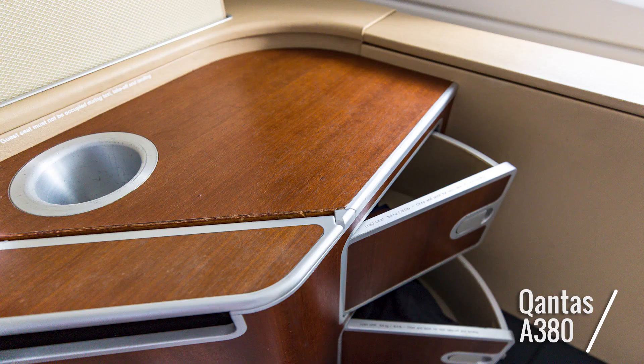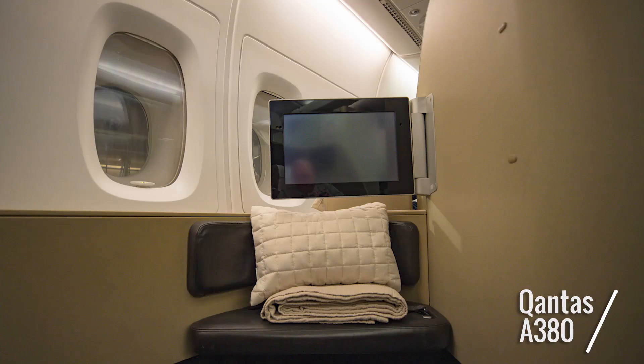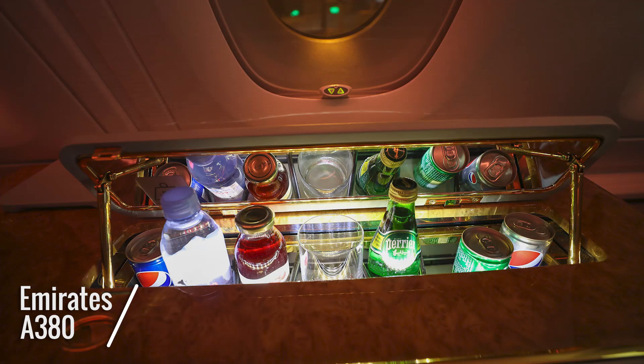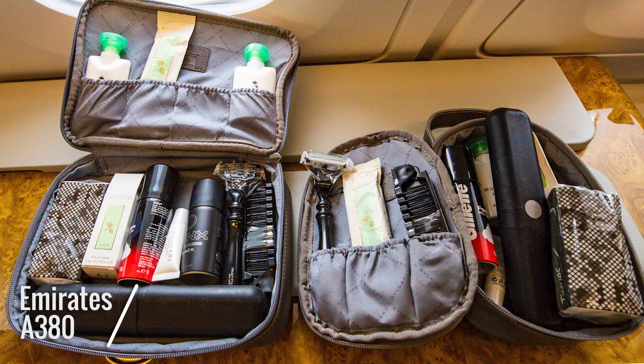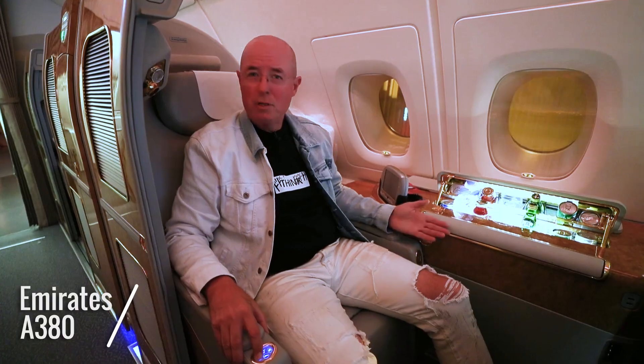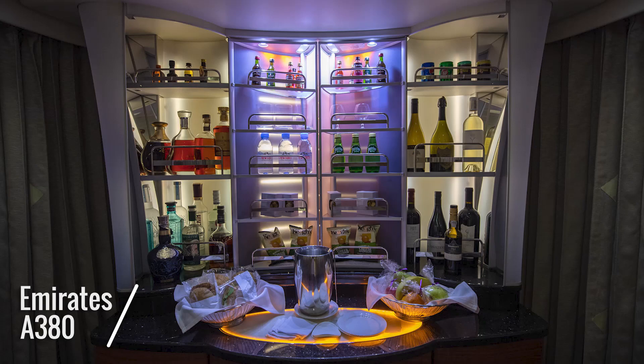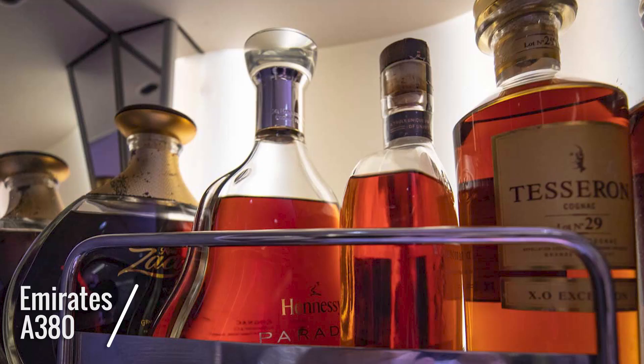The Qantas suites are more open and have a couple of storage nooks and a large overhead bin. There's a reasonable-sized screen, and you can even have a friend dine opposite you. On Emirates, you can close the doors and have complete privacy. There are various storage areas, your own minibar, treats, amenities, and a large screen. The Qantas seat pivots to turn into a bed, while the Emirates seat simply reclines. There's a small lounge upstairs where both business and first class passengers can congregate, and on the Emirates A380 there's a large bar at the back of the upper deck, as well as a self-serve bar in front of the cabin — no expense has been spared.